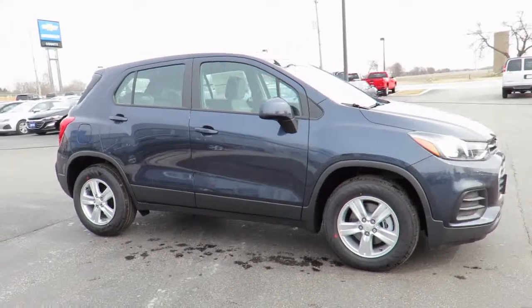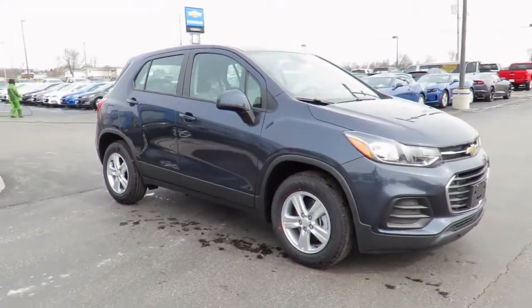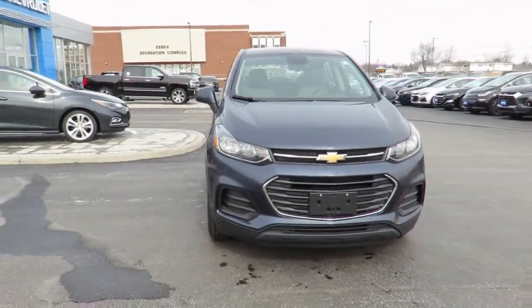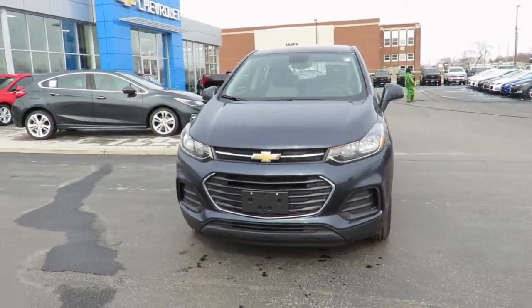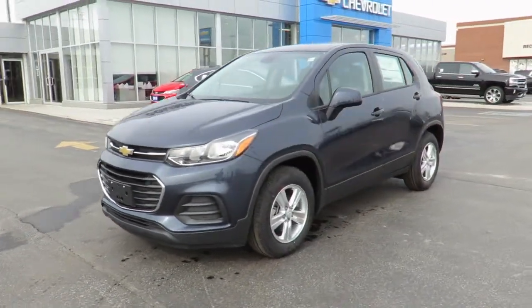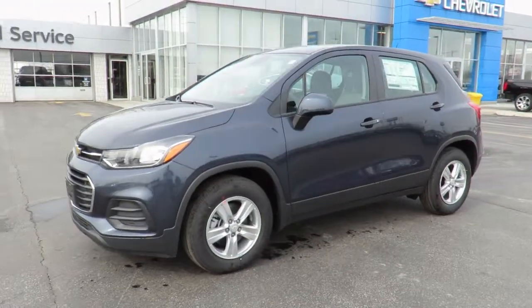When you do all four oil changes at our dealership, you'll get the fifth one free. In addition, all new vehicles are backed by the GM 3-year 60,000 km new vehicle limited warranty and a 5-year 100,000 km powertrain component limited warranty with roadside assistance.